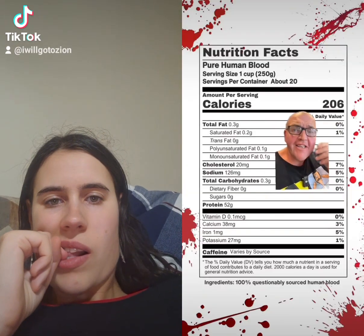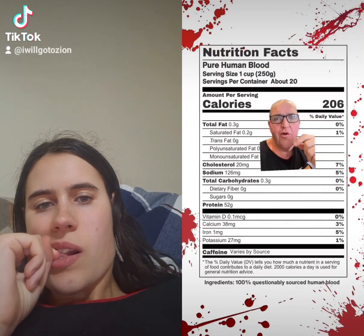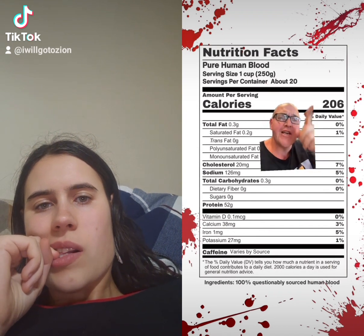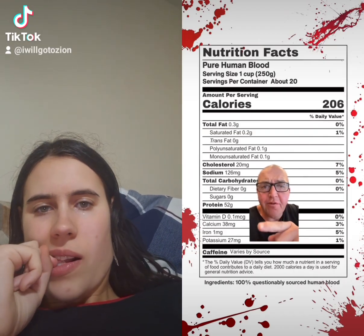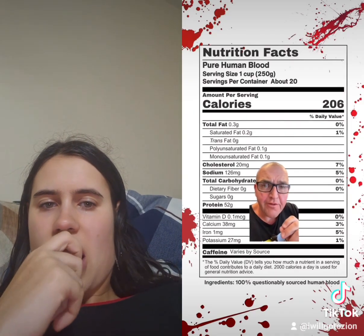First off, we need to know the nutritional content of human blood — also, this is why my browser history is a mess. One cup sounded like a pretty good serving to me. That's about 250 grams, and that's gonna clock in at 206 calories. This is basically the carnivore diet on tap. This 52 grams of protein puts human blood as the red dead winner of protein shakes.